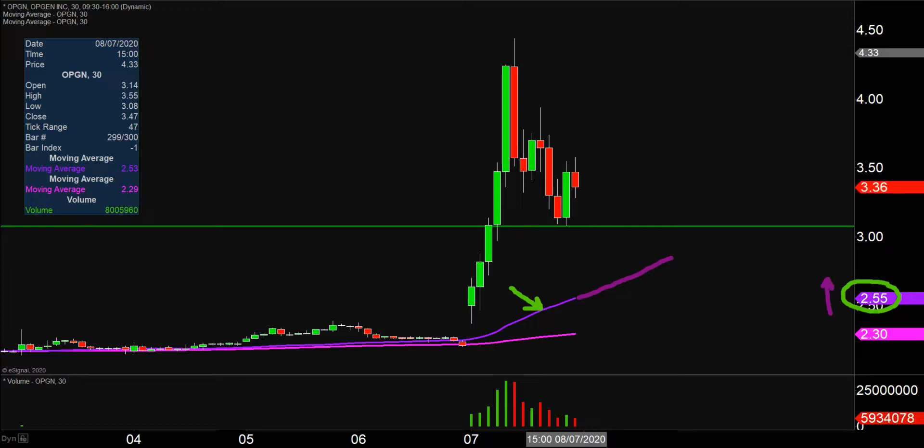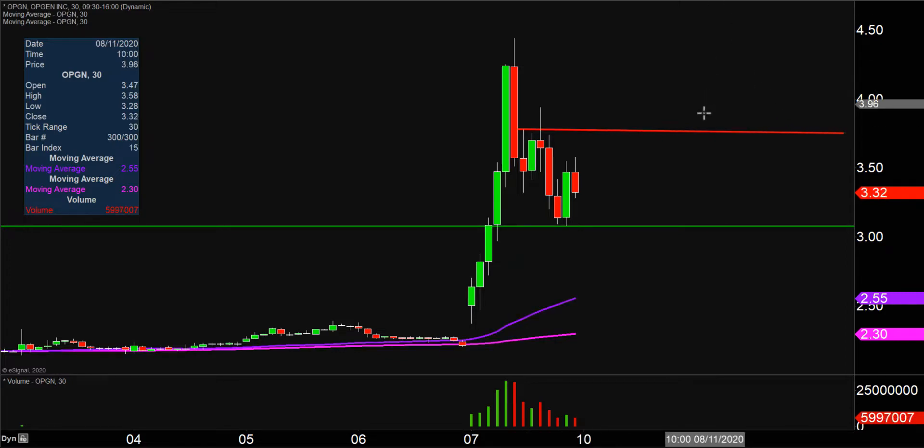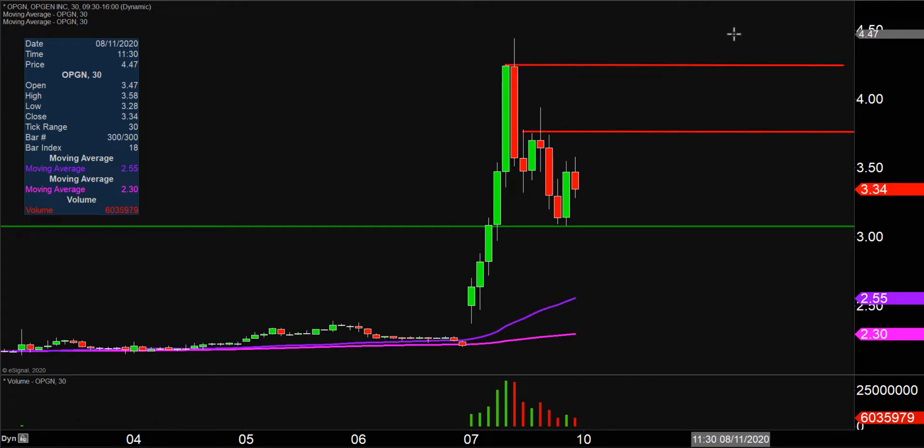Now in the event the price just decides it wants to start to bounce back upwards, let's talk about a couple of key areas of resistance. The first main level of resistance, if there is any sort of attempted movement back to the upside, is gonna be right up there at $3.75. And if $3.75 can be broken, the next key level after that is simply where the momentum essentially stopped today, up around the $4.25 mark.